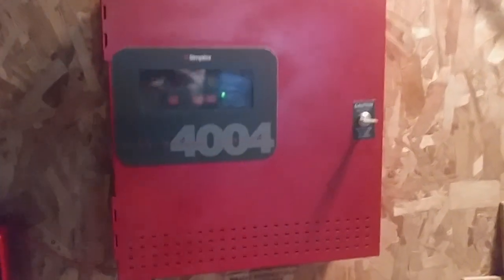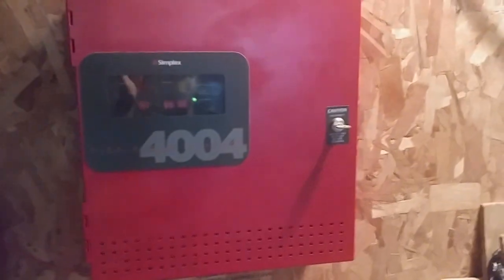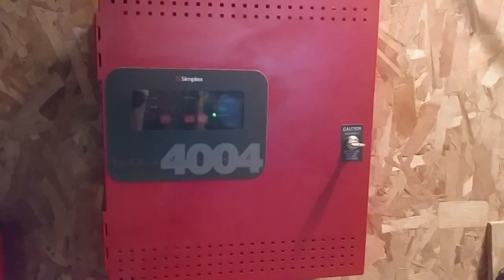Hello everyone, Vintage Firearm Guy. Happy Firearm Friday and welcome to System Test number 38 with the Simplex 4004 Fire Alarm Control Panel.